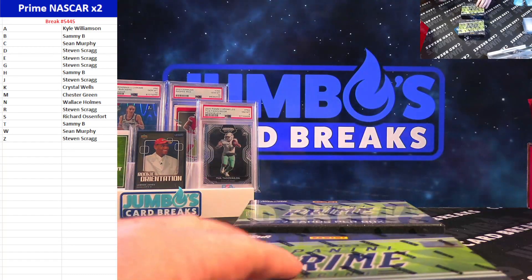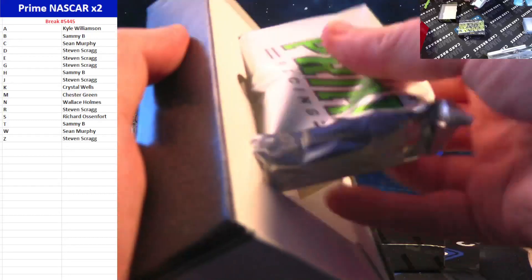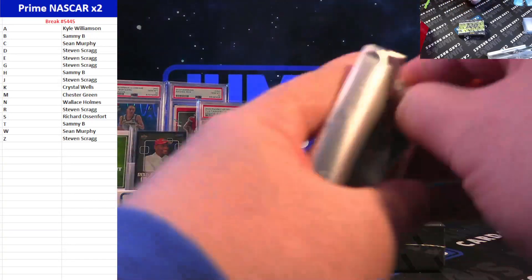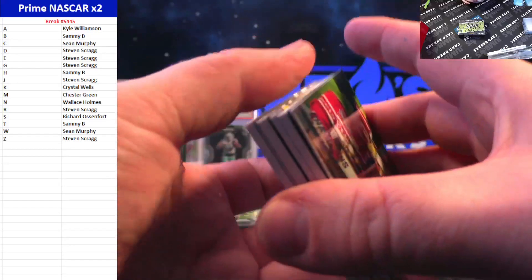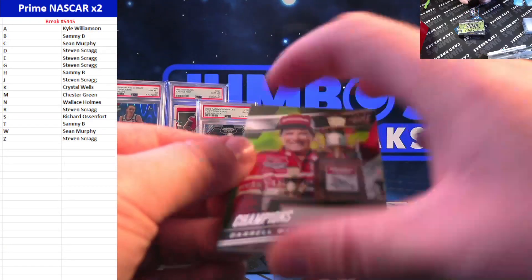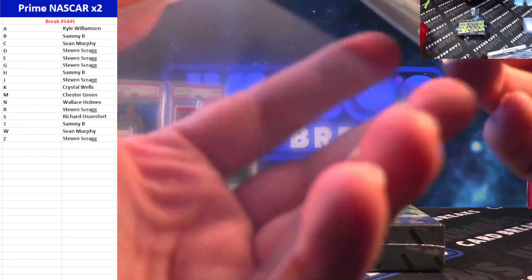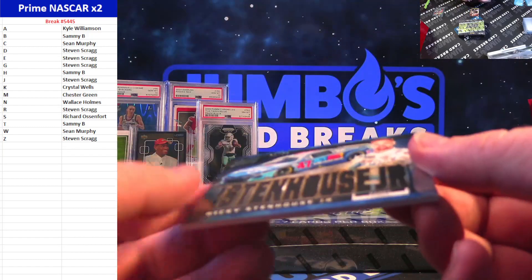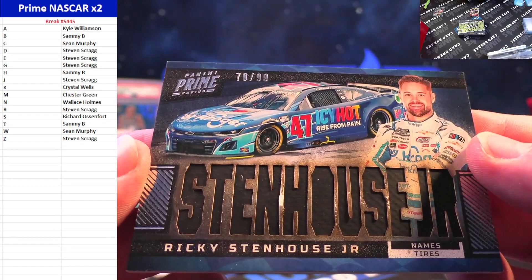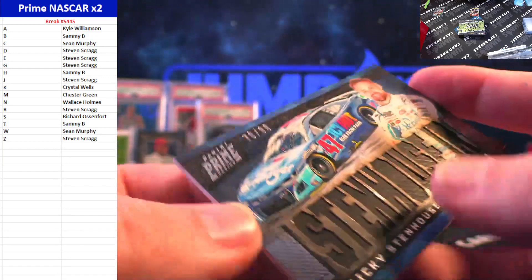Box one. First pack — empty box. Starting off with Champions of Daryl Waltrip, 30 out of 49, going to Steven Scrag in the D spot. Ricky Stenhouse Jr., 70 out of 99 on the tire card — pretty sweet looking card there, driving the Icy Hot car — going to Steven Scrag in the R spot.